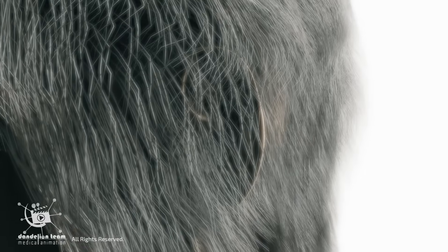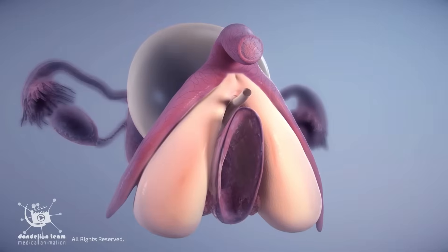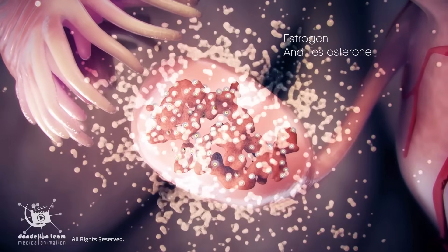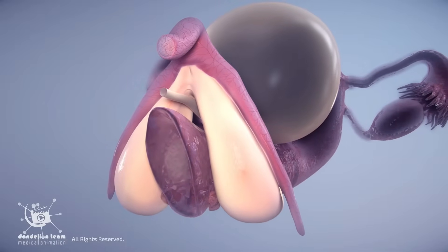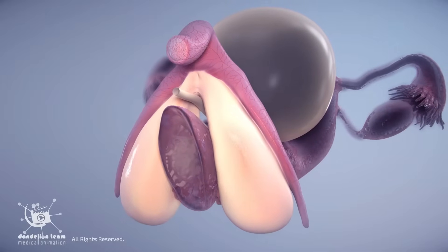Just like the nose and ears keep growing, the clitoris continues to grow as a woman ages, in response to hormones, especially estrogen and testosterone. The tissues can become larger and more prominent. Studies show that the clitoris can grow up to 2.5 times its original size from puberty to postmenopause. Women who have given birth may have significantly larger clitoral measurements.